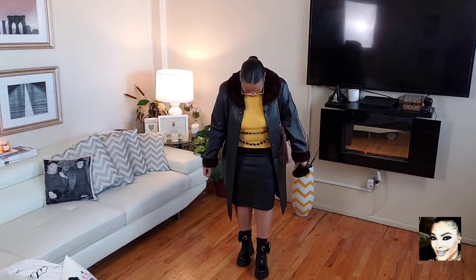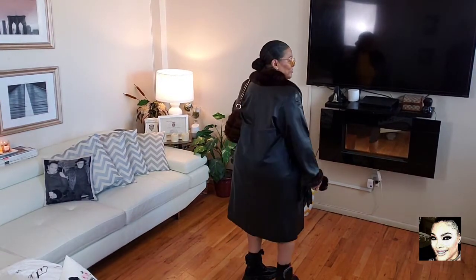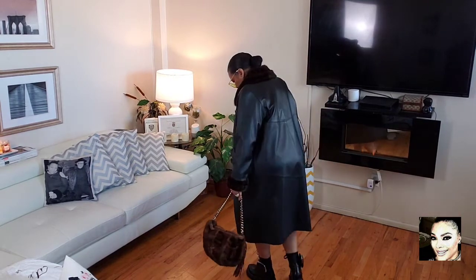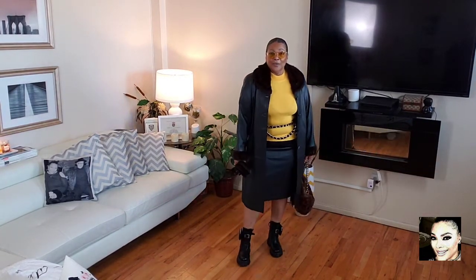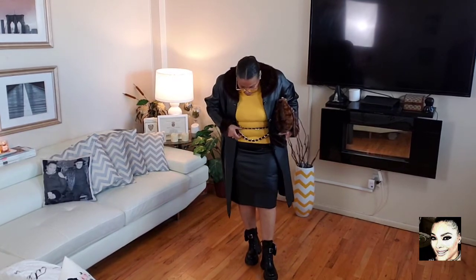Just a reminder — this jacket is reversible, so you can wear it mink-side out or leather-side out. This is look number five. Look number five is a black leather coat trimmed in mink around the sleeve and the collar. The brand is Gang Green — G-A-N-G-R-E-N. I absolutely love it; it's trimmed in a brown mink.